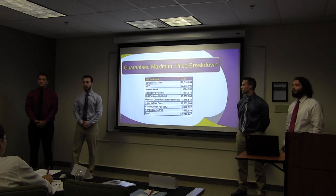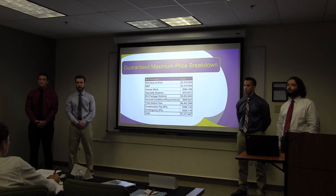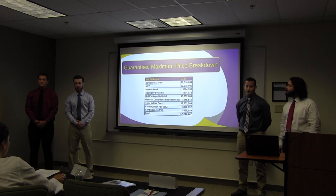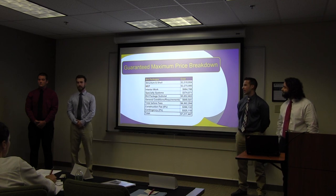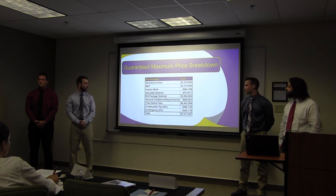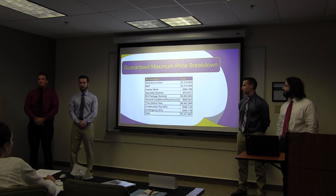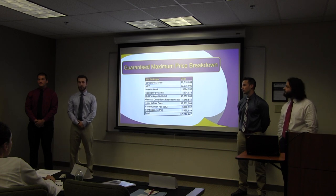Our guaranteed maximum price includes that $5.8 million for the bid packages, our $649,000 for our GCs and GRs. This comes out to $6.5 million before fees. We've carried a construction fee of 6% and a contingency of 5%, which comes out to $7.2 million for your project.